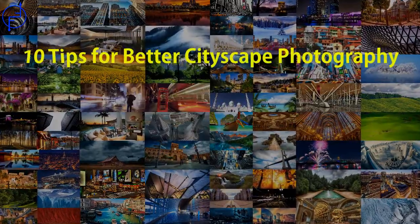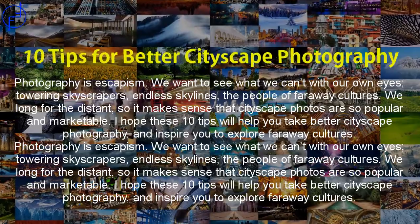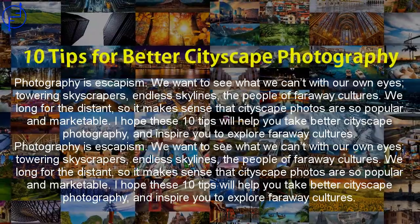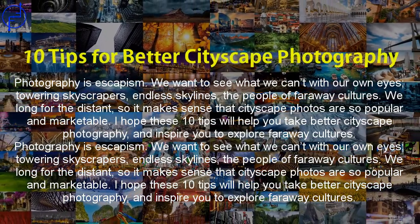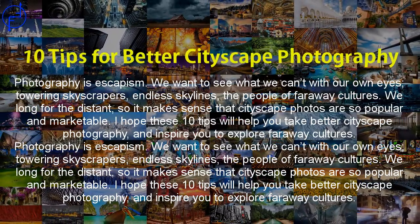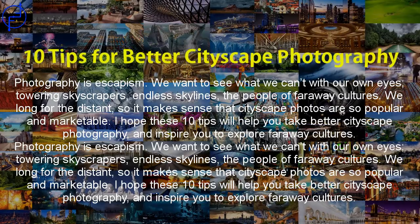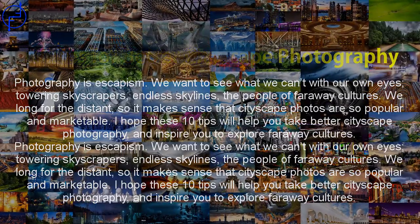10 tips for better cityscape photography. Photography is escapism — we want to see what we can't with our own eyes: towering skyscrapers, endless skylines, the people of far-away cultures. We long for the distant, so it makes sense that cityscape photos are so popular and marketable. I hope these 10 tips will help you take better cityscape photography and inspire you to explore far-away cultures.